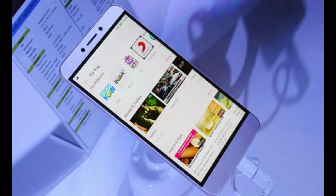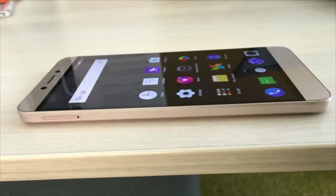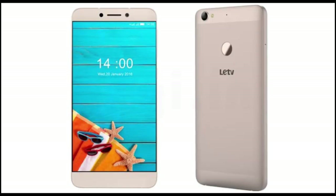Pros: Good battery life and a fingerprint scanner which is very fast and responsive. Cons: The UI is not user-friendly, and I would suggest using a launcher on it.